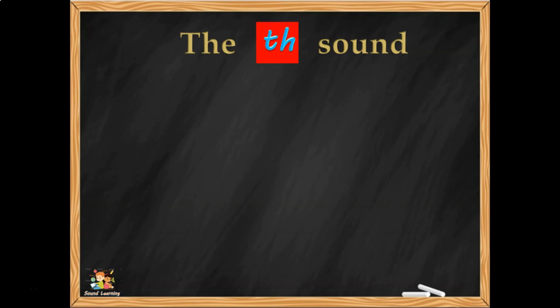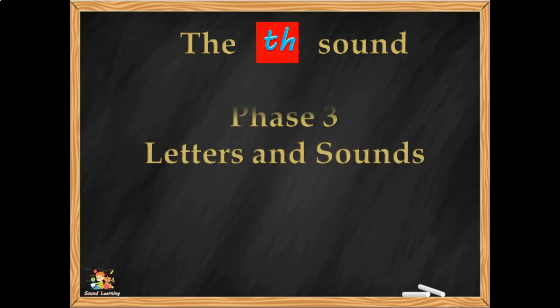Hello, this is Dr. McSee from Sound Learning, bringing you another video to help you read, write and spell really well. This video is on the TH sound — TH — and this is from the UK Phase 3 Letters and Sounds.